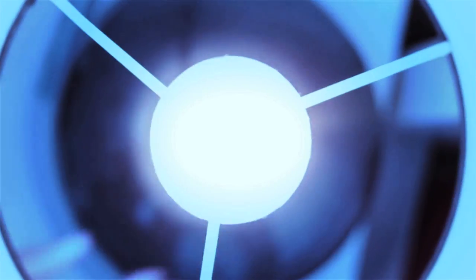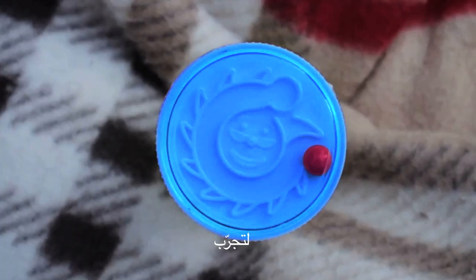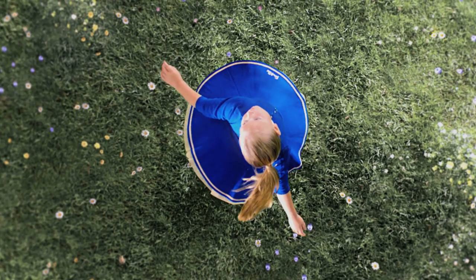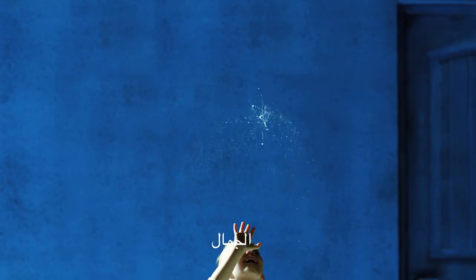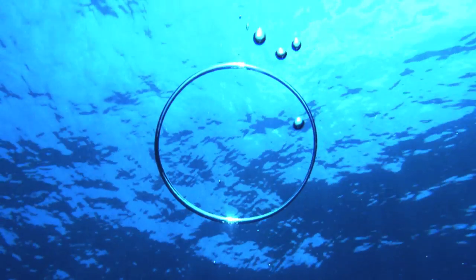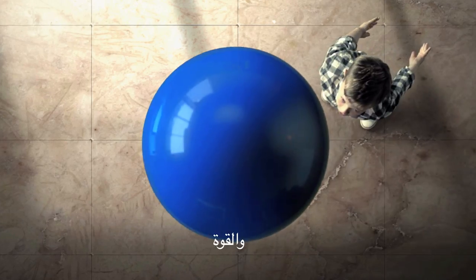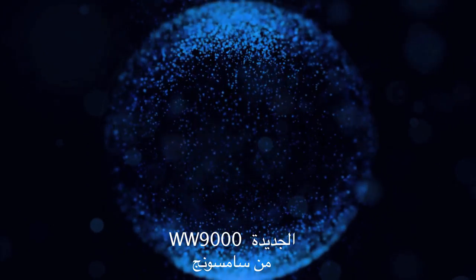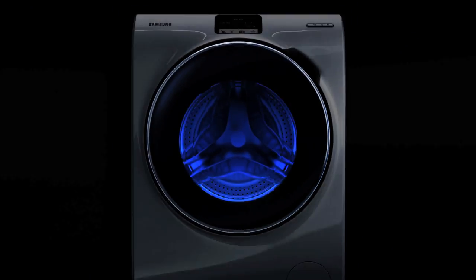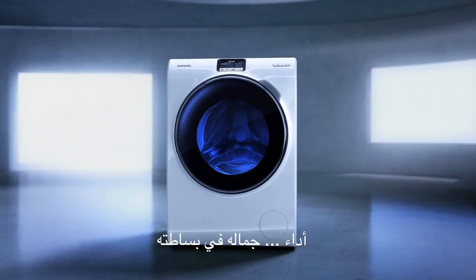Open a new door to experience joy, freedom, beauty, and strength. From the new WW9000. Performance beautifully simplified.